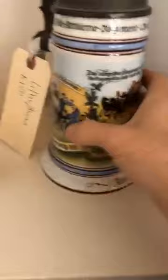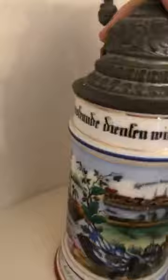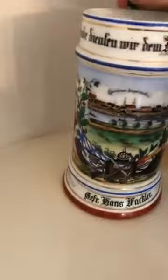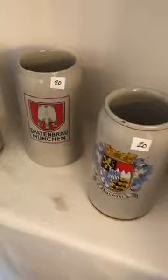You can tell if a stein is fake because the old ones never had naughty scenes inside — they'd show something like a soldier with his sweetheart. The other stein is also a lithophane at $150. These Löwenbräu Munich steins — I wish I spoke German — are $20.